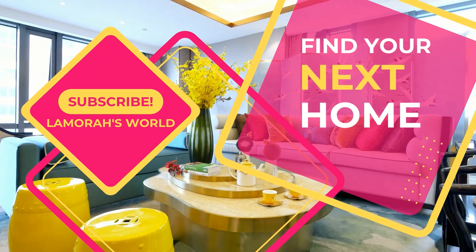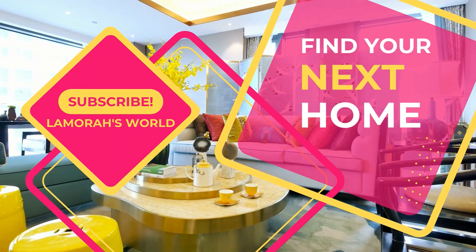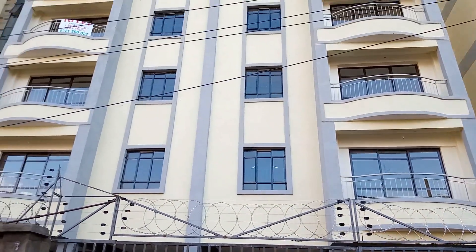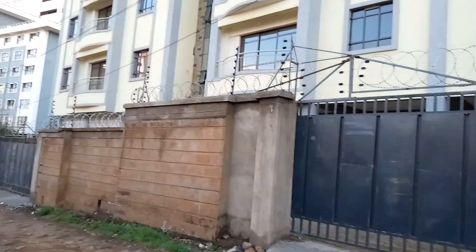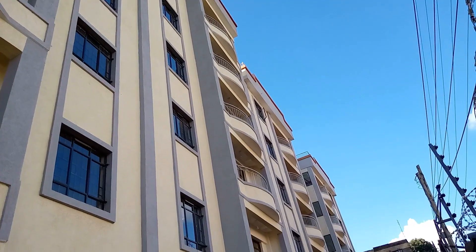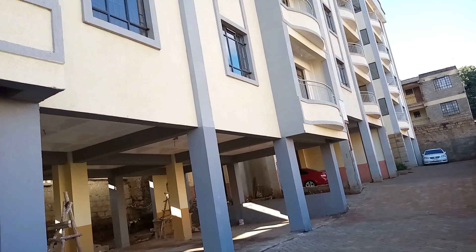Greetings lovely people and welcome to yet another exciting episode of my house hunting series. Thank you so much for clicking on this video, for liking it and for sharing. In this particular video I'll be showing you a gorgeous one-bedroom apartment that is located in Rwaka, the Joyland side. Be sure to check out other videos on this channel for more interesting house tours.